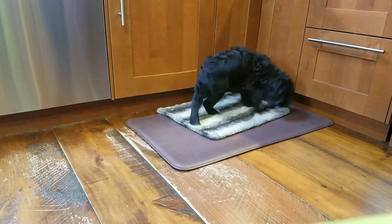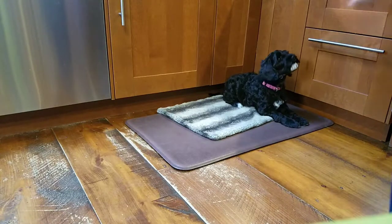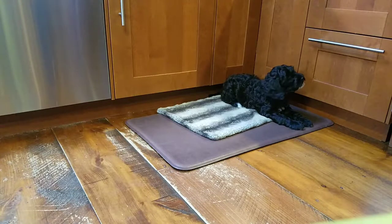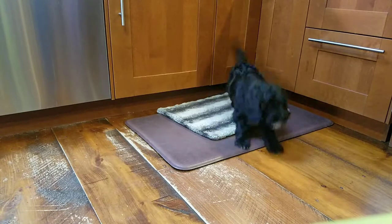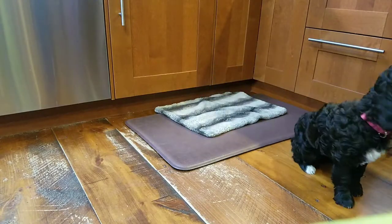I want her to stay on the rug until she gets the treat, even though sometimes it takes me a little bit longer than it should to get it out of the bowl. I'm going to line some up so it's a little bit easier. Then I can also throw the treat or I can ask her to do a touch.